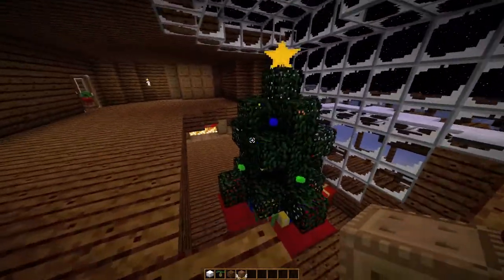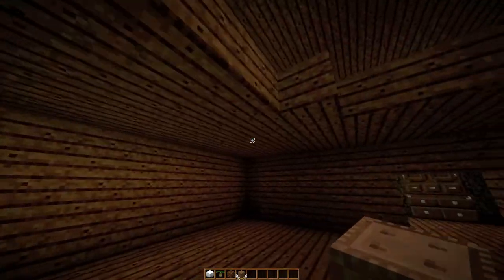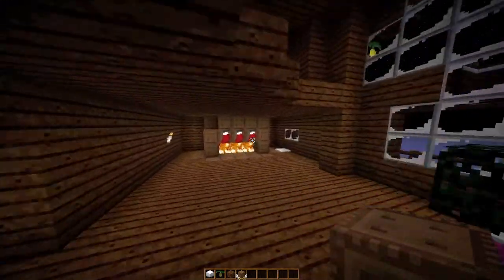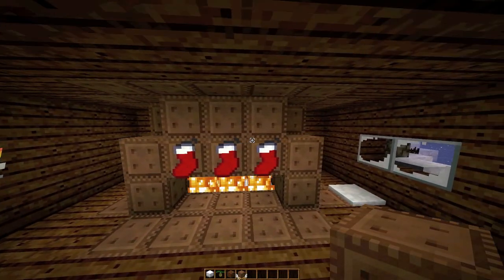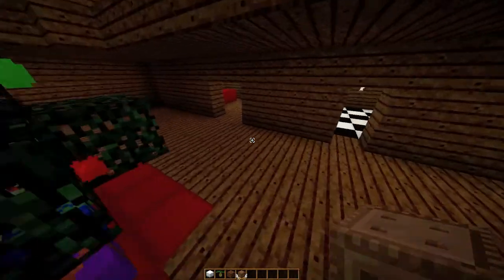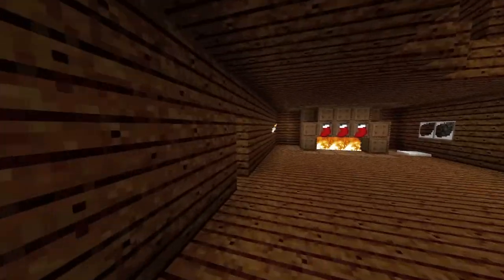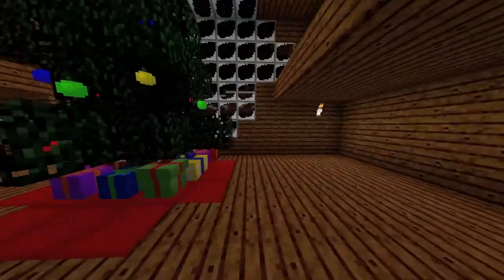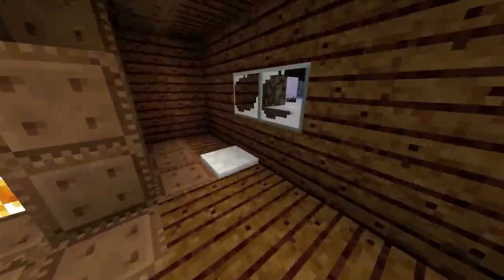We got the Christmas tree in the middle here, and no way to get down yet, but I'll make something over here. That's the fireplace - there shouldn't be a block there. We got the Christmas stockings and I'll build a lot more on this. Here's my little bedroom and the start of the kitchen. That's basically it - not that much that I've done yet.